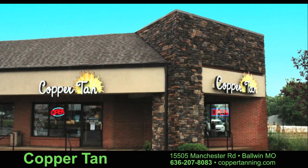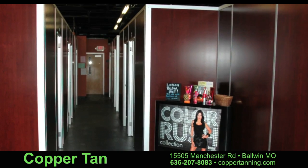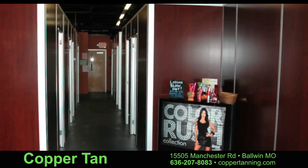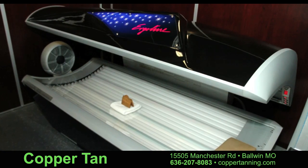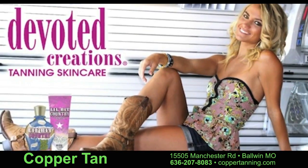Copper Tan in Ballwin, Missouri is the tanning spa for all of your tanning needs. We offer many different options to make you both look and feel beautiful. At Copper Tan, you'll find both UV and UV-free tanning methods.